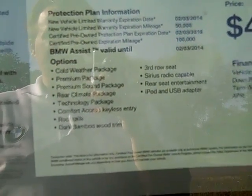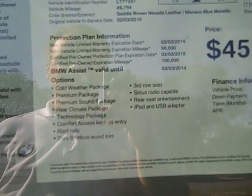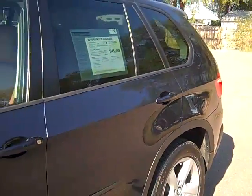It's loaded up with the cold weather package, premium package, premium sound, rear climate technology packages, comfort access keyless entry, roof rails, the dark bamboo wood trim, third row seat, satellite radio, the rear seat entertainment, and the iPod and USB adapter.